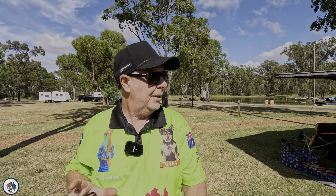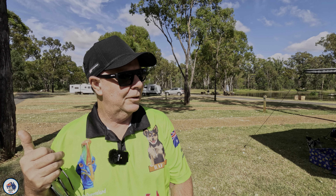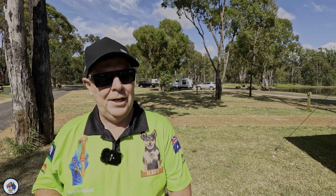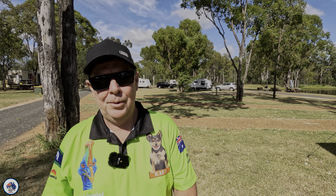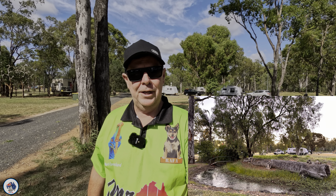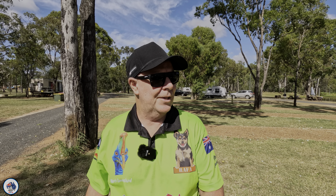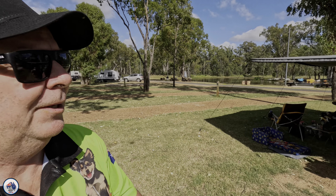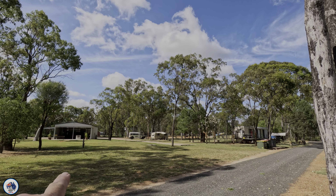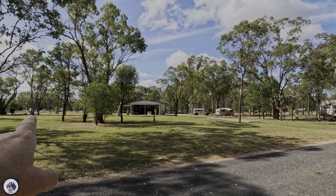We're down at our campsite now. We're going to have a quick look around and then go for a walk around this wonderful little park. You can find it on HipCamp or just phone them — they don't mind if you ring up and make a booking. They have powered sites here and also camping sites over in the back without power, and some powered ones over in the bush as well.